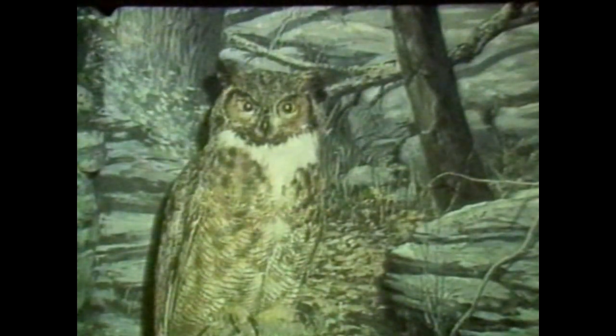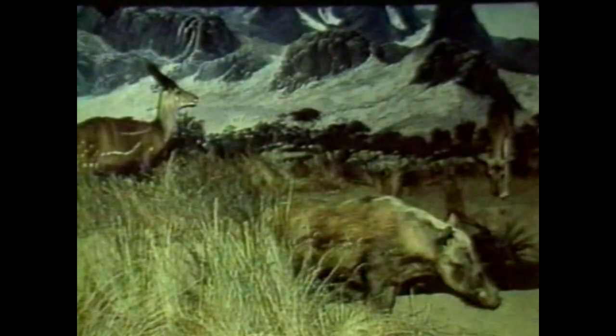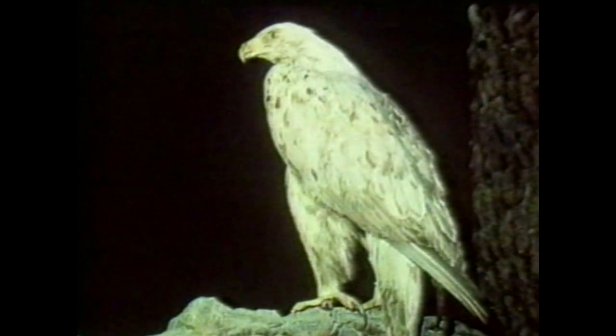The Delaware Museum of Natural History invites you on an adventure of discovery. With over 100 dioramas and displays of birds, mammals, and shells, a visit to the museum offers a chance to see the familiar, the exotic, and the extinct. You'll be able to explore the plains of Africa, come face to face with a jaguar, walk under an eagle's nest, and enjoy the beauty and diversity of shells.